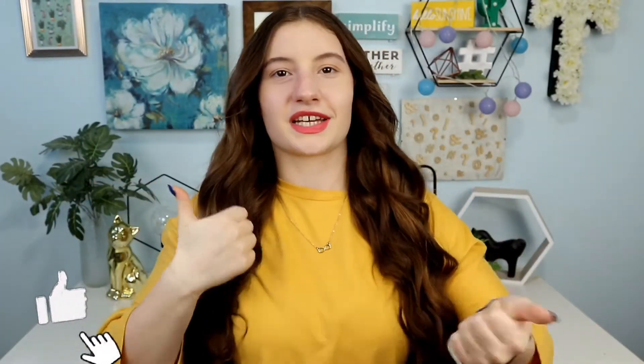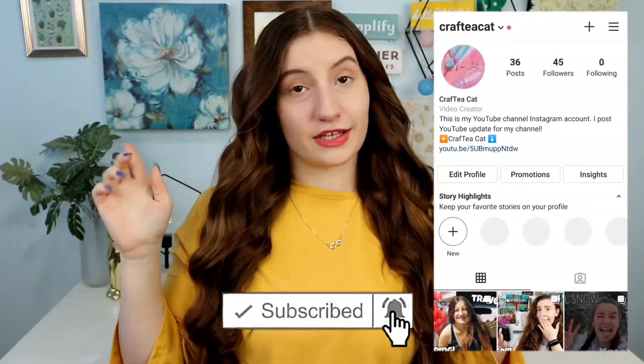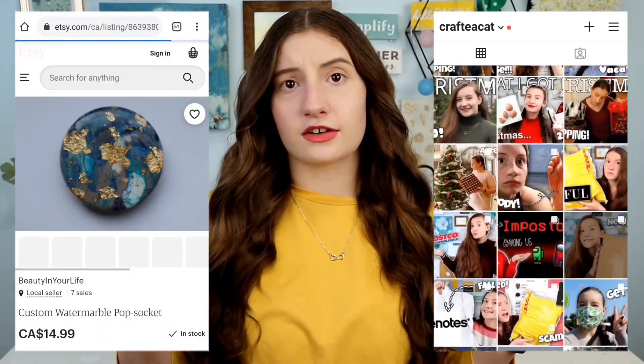If you guys liked this video, don't forget to give it a big thumbs up and subscribe down below, and go check out my YouTube, Instagram, and also my Etsy shop. Comment down below if you guys like activewear or if you buy activewear, because activewear has been my new obsession if you couldn't tell from all of my thrift hauls recently. That is it for this video and I'll see you guys in the next one. Bye!